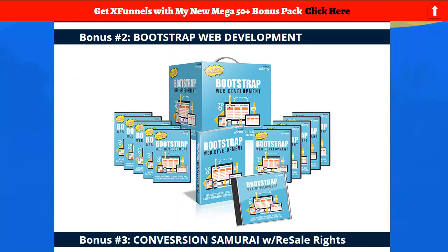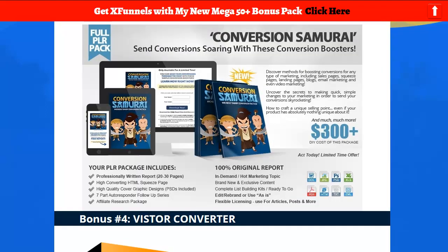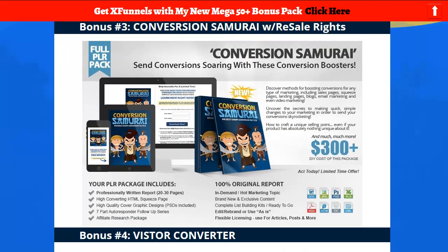Bootstrap Web Development — again, a killer course. Stash it for when you've got time and want to advance. Conversion Samurai is all about conversions when you make web pages — you want people to do something. You can learn from this, build a list with it, give it away as a bonus, use the opt-in to build your list, and sell it.